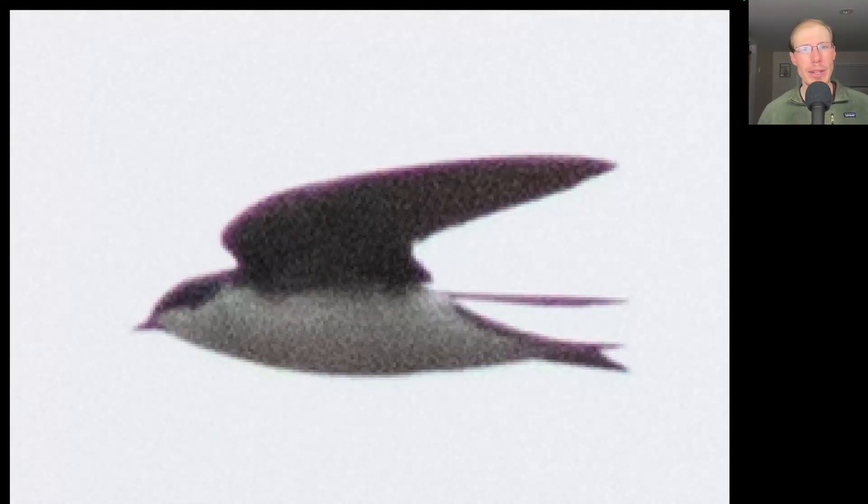Here we have a swallow that's white below and dark on top. If the light was better we would see that it was blue on top, because this is a Tree Swallow.